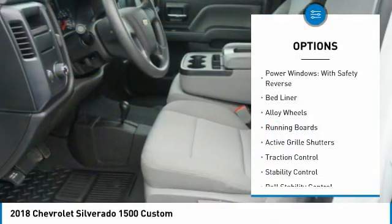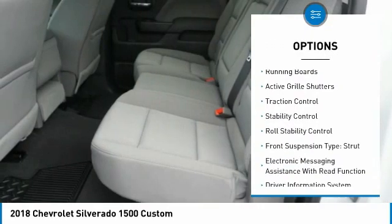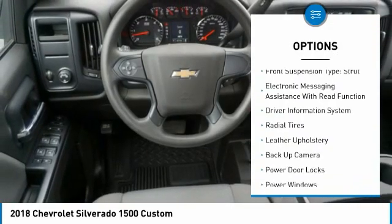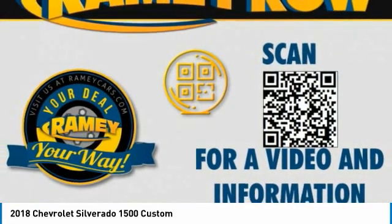Four wheel drive, power windows with safety reverse, bed liner, alloy wheels, running boards, active grille shutters, traction control, stability control.